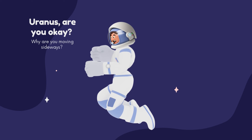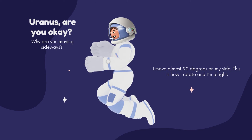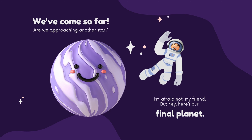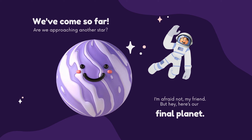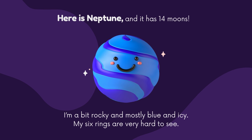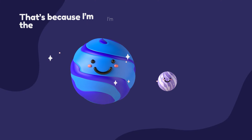Uranus, are you okay? Why are you moving sideways? I move almost 90 degrees on my side — this is how I rotate, and I'm all right! We've come so far — are we approaching another star? I'm afraid not, my friend. But hey, here's our final planet — here is Neptune! It has 14 moons. I'm a bit rocky and mostly blue and icy. My six rings are very hard to see, because I'm the farthest planet.